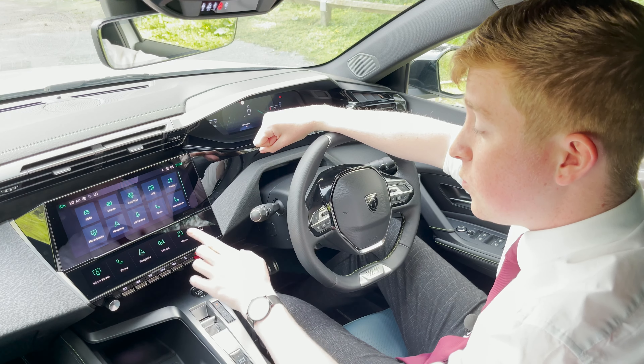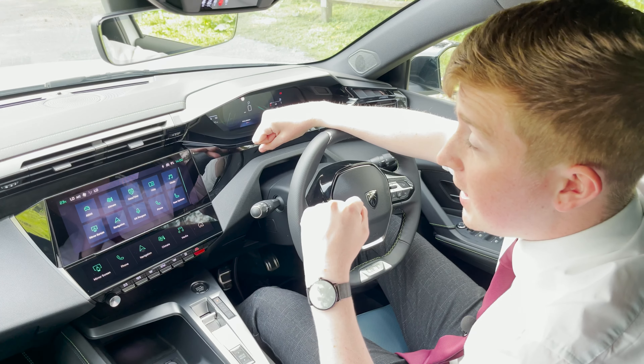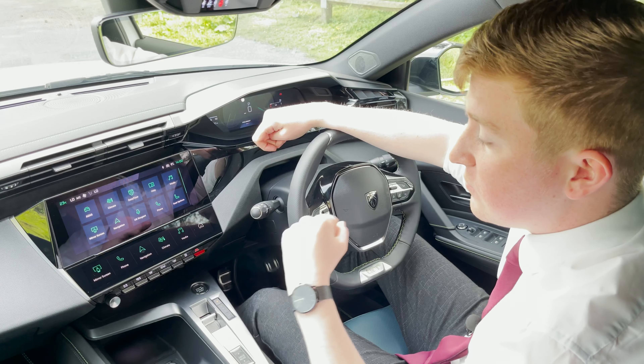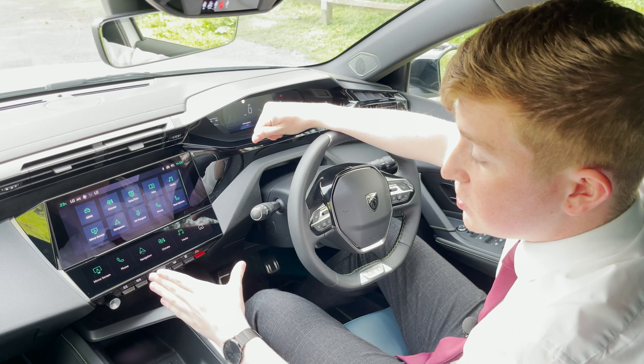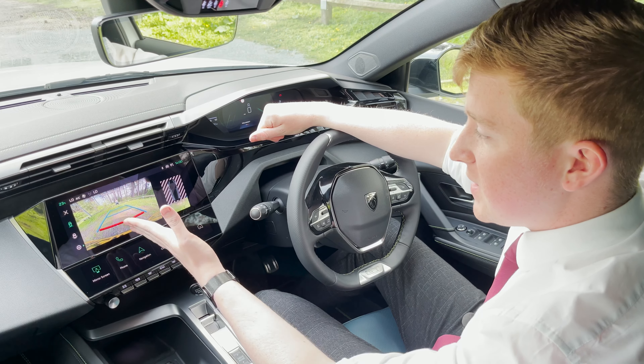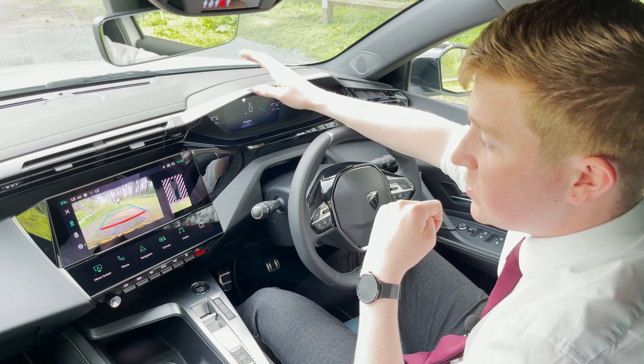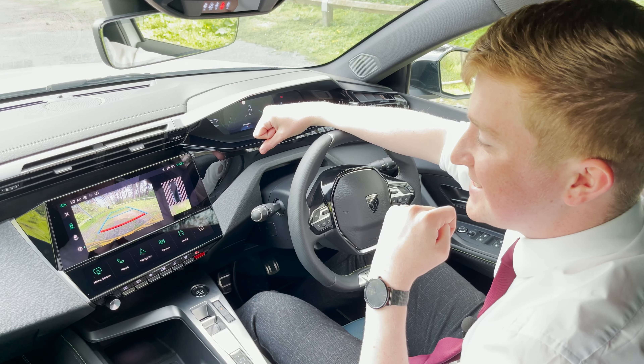We also have the touchscreen buttons along the bottom, which you can customise to your preferred positions. You also have the MirrorLink screen, Apple and Android CarPlay, as well as multiple different apps such as your phone and navigation. You can also make use of the rear reversing camera, which provides you with extra guidelines, making parking in tight busy city areas very easy.